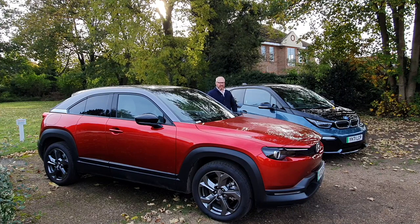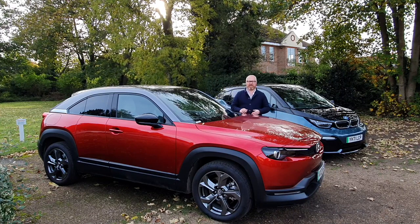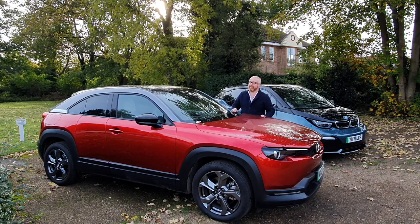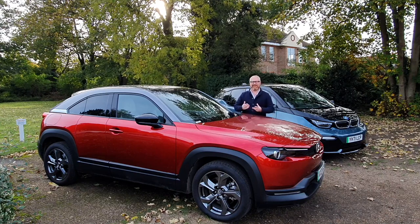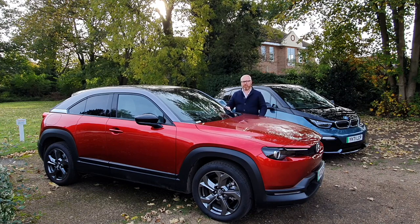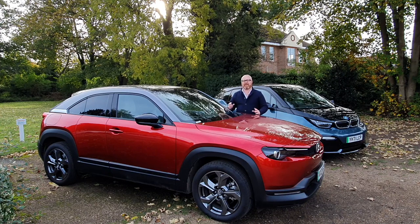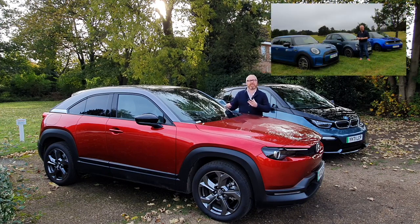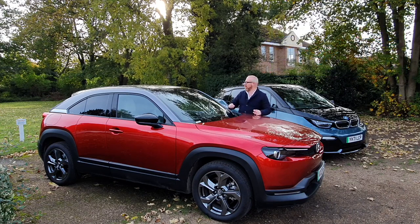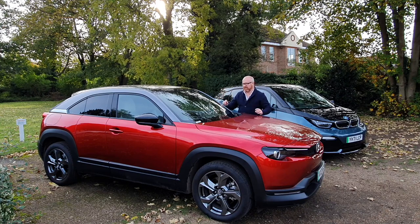The Mazda follows a slightly different path as a small compact crossover, which is very much on trend. But Mazda haven't stuck to the usual crossover rules — it's a little coupé crossover style thing. Mazda see this as taking on cars such as the Mini Electric, the Honda E and the Fiat 500E, but it does give you a little bit more for your money in terms of actual physicality.